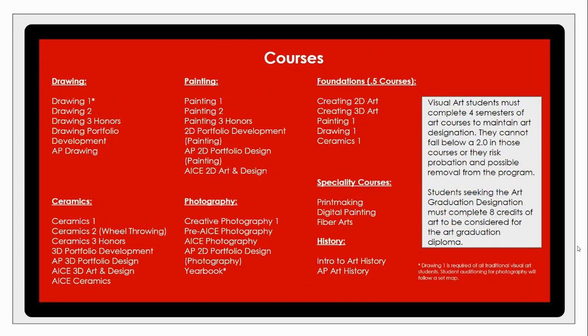I want to close with a brief overview of the courses we offer at North, with some still in the works for the future. As a visual arts student, if accepted, you are required to take four semesters of an art course, equivalent to two years. Students seeking the arts graduation diploma and cord at the end of their senior year must complete a total of eight credits for that designation. Please reach out to myself or Mrs. Nancy Eskay with any questions.